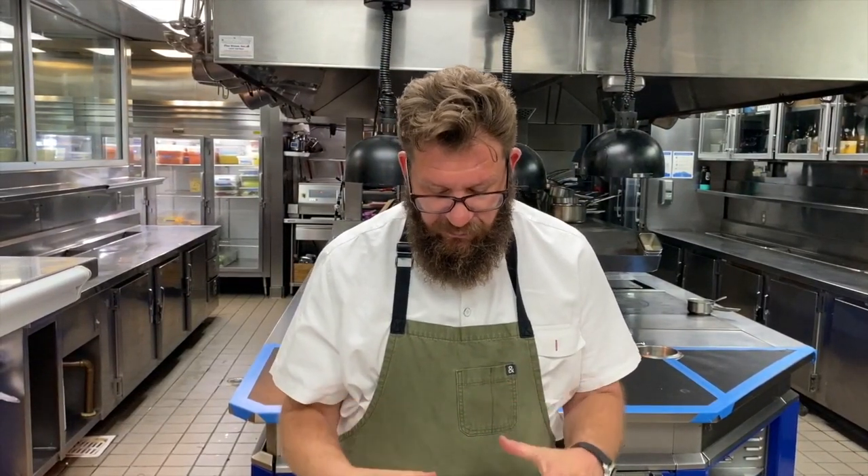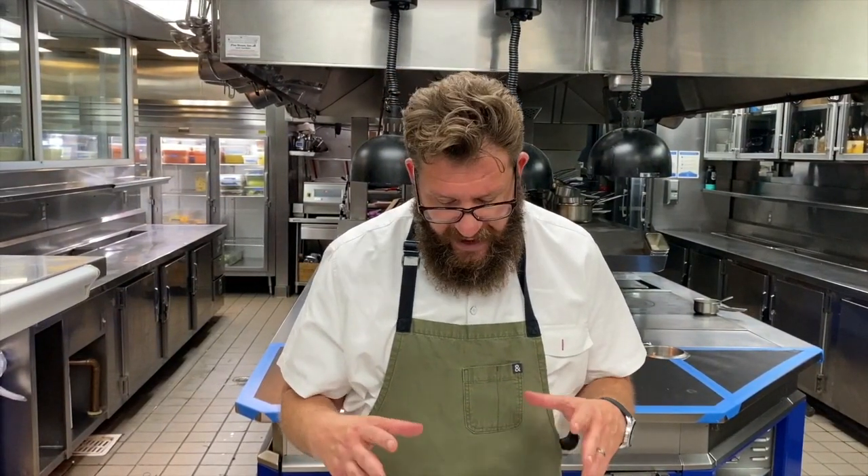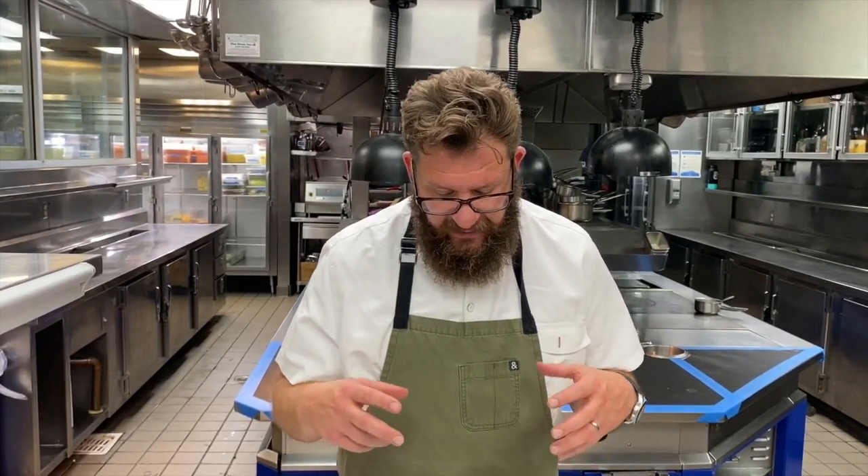It comes with beautiful Tokyo turnips, honey nut squash from Weiser Farms from our friend Alex Weiser — RIP Pop Weiser, our thoughts are with you Alex — beautiful yu choy from Kong Farms. All the vegetables have been already braised with a little bit of sake and a little bit of dashi, and then we take all of that broth and finish it with sea urchin butter.